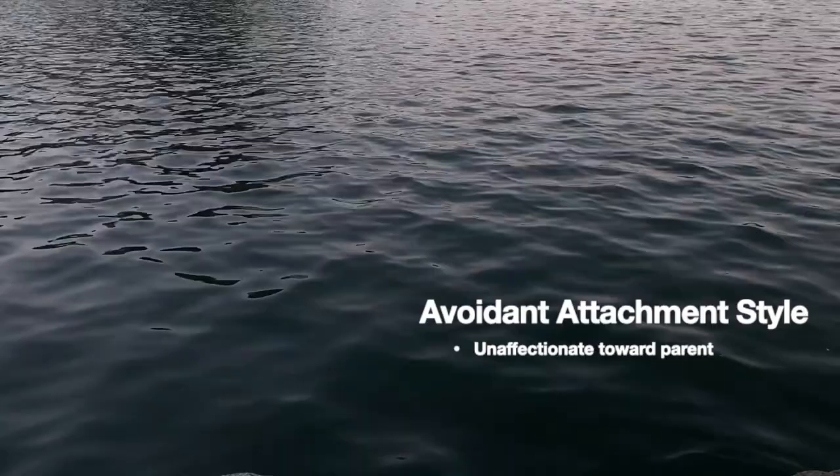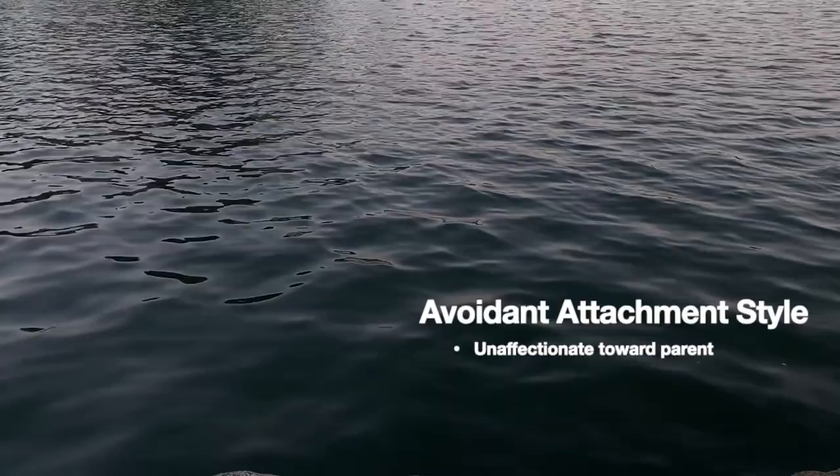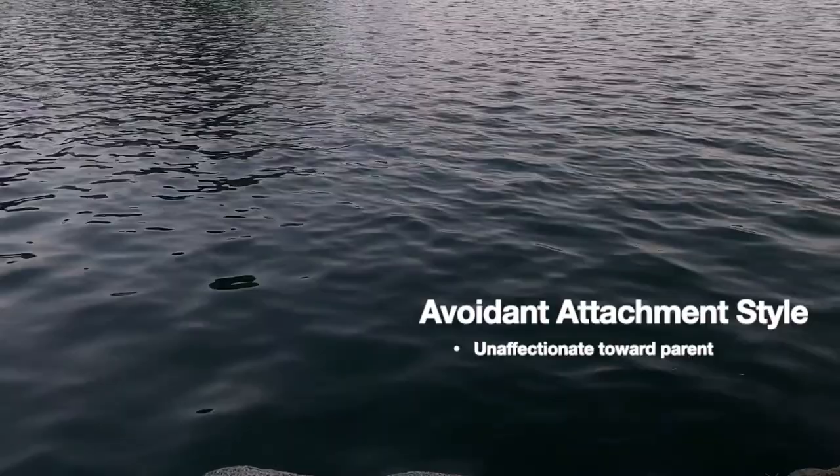The third category is referred to as the avoidant attachment style. With the avoidant attachment style, the child won't be very affectionate toward the parent, to the point of nearly ignoring them. During the steps where the parent leaves the room, an infant is usually completely and utterly disinterested, and when the parent returns, shows a very similar reaction.